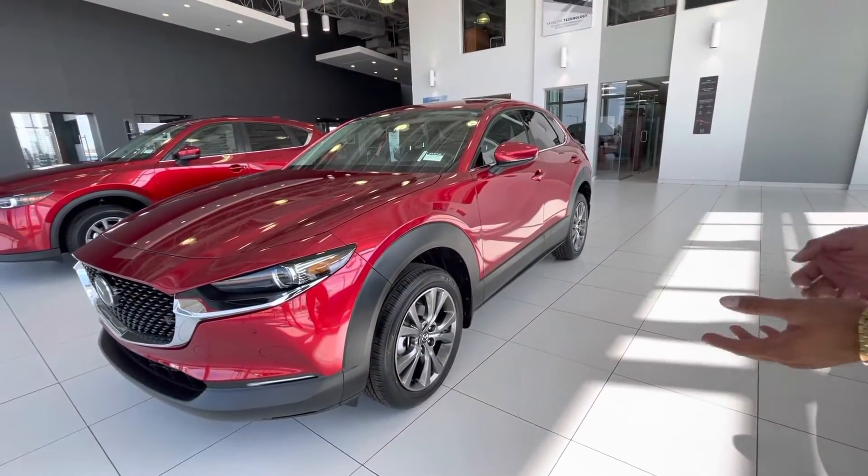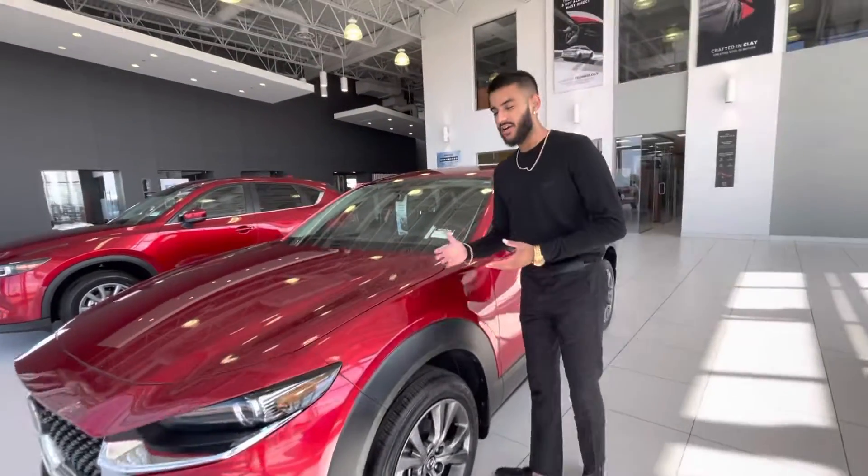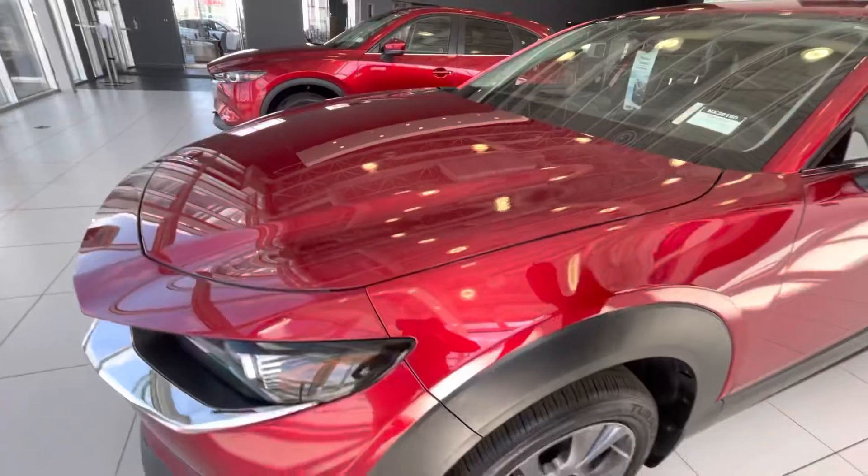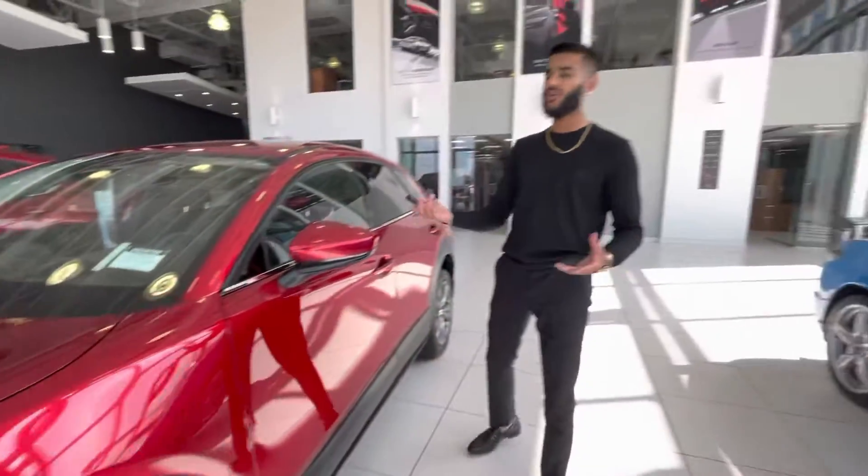Here is the 2022 CX-30 GT All-Wheel Drive in the Soul Red color. This is the one in our showroom which has a bunch of work already done to it — your 3M ceramic coat and all that — so it's already pretty loaded up with features.